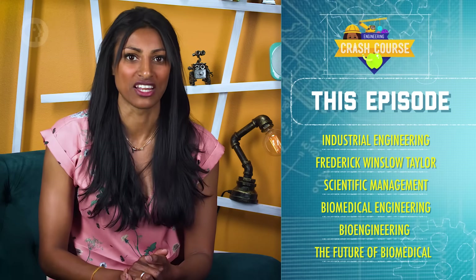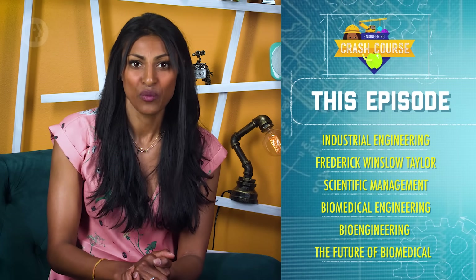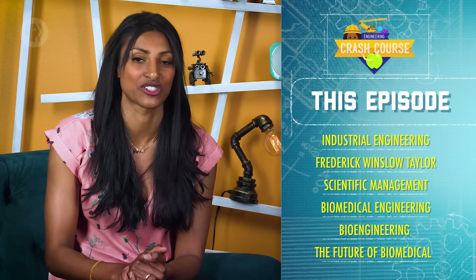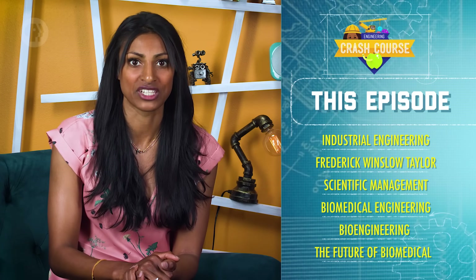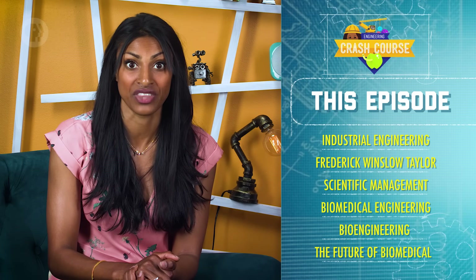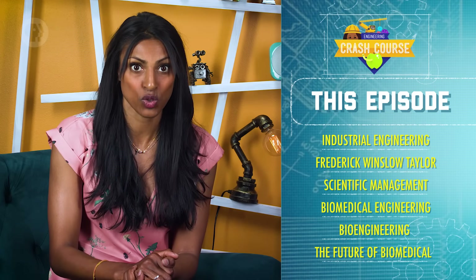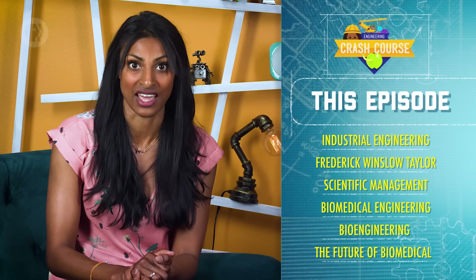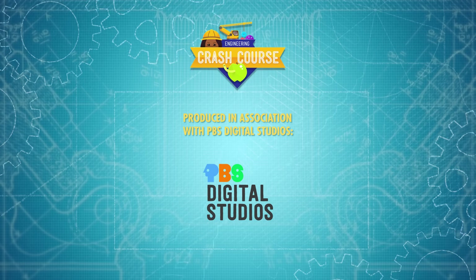Today we started off by learning about industrial engineering and the different factors involved in an industrial system. We talked about Frederick Winslow Taylor, the father of industrial engineering, and his work with scientific management. Then we moved on to biomedical engineering and bioengineering, along with their early inventions. Finally, we ended our lesson by talking about the future of the biomedical field, and saw what it might be like to bring our teachings together in creating an artificial leg. Next time, we'll be moving on from our history-based lessons into thermodynamics and the laws of conservation. Thanks for watching, and I'll see you then! Crash Course Engineering is produced in association with PBS Digital Studios.